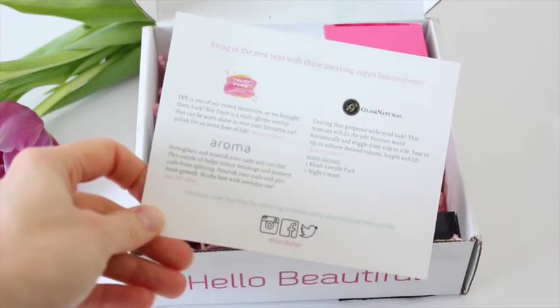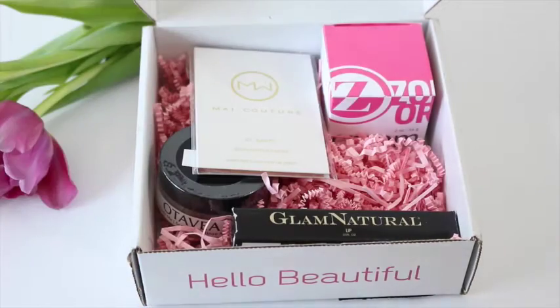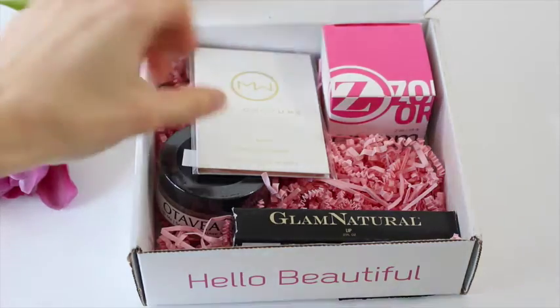We did get a little email and they mentioned that the products on the product card were the wrong ones, so I'm not going to refer to this for any of the items in here. I'm just going to start going through.